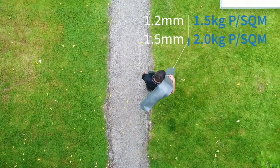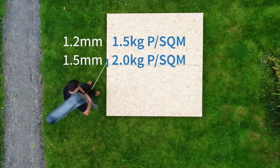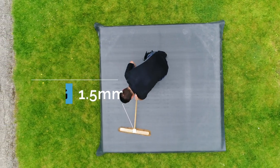Just to touch on the weight of the membranes: the 1.2 weighs just over 1.5 kilos per square meter, and the 1.5 weighs just over 2 kilos per square meter. So a typical 20 square meter roof will weigh 30 kilos if you're using the 1.2 membrane, and 40 kilos if you're using the 1.5.